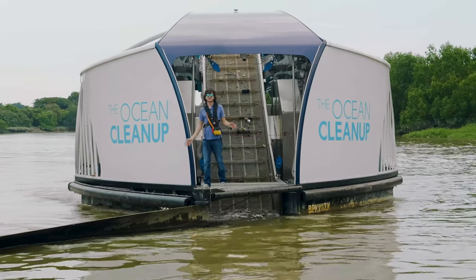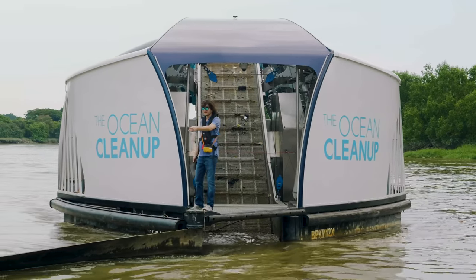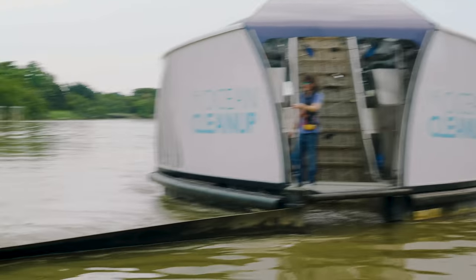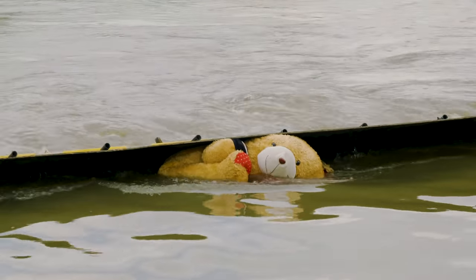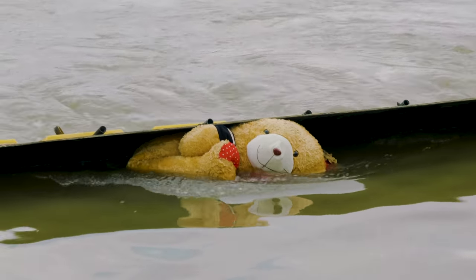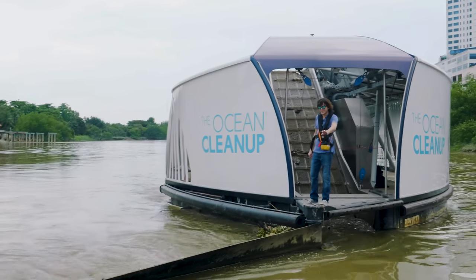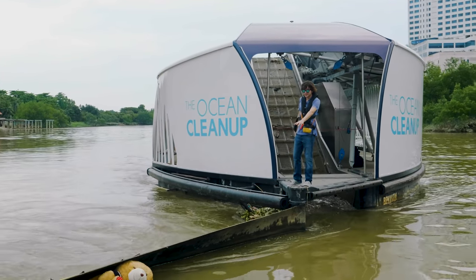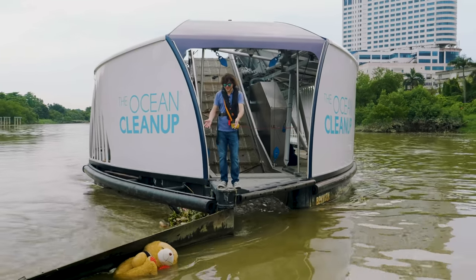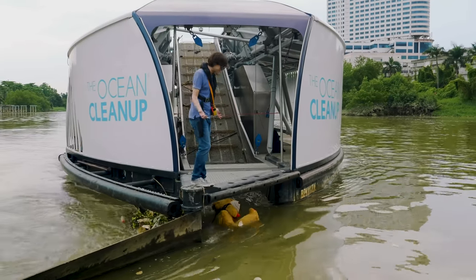We're here on Interceptor 002 on the Klang River in Malaysia. That's a teddy bear — I don't know who throws in a teddy bear, but it's coming. The first thing the debris encounters is the barrier over here. We swear we didn't put the teddy bear in; it just comes by because everything here flows by in the Klang River.